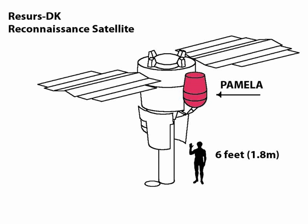PAMELA is mounted on the upward-facing side of the Resurs DK-1 Russian satellite. It was launched by a Soyuz rocket from Baikonur Cosmodrome on 15 June 2006. PAMELA was put in a polar elliptical orbit at an altitude between 350 and 610 km, with an inclination of 70 degrees.